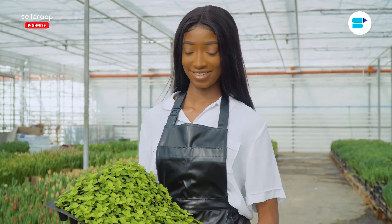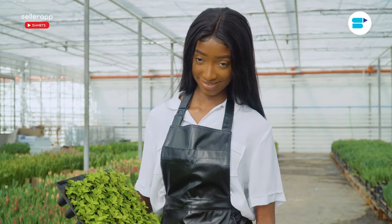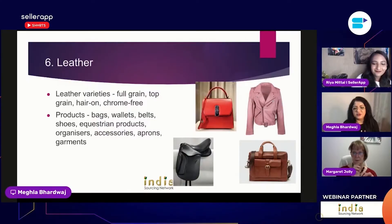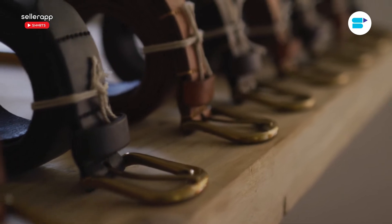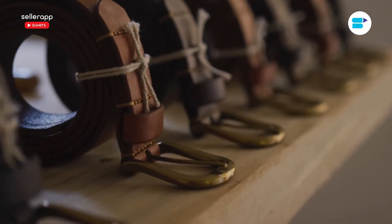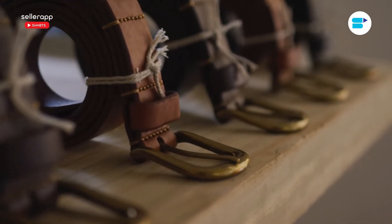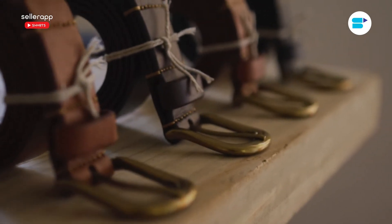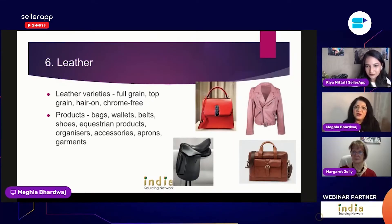People are being very innovative with leather. We have one supplier that produces bags and has now launched an entire range of home decor items made out of leather, including desk organizers, key storage bags, drawer pulls, and hooks — things that are traditionally not made out of leather, but he's added leather components to all of them.